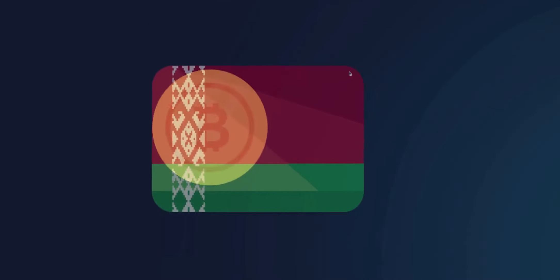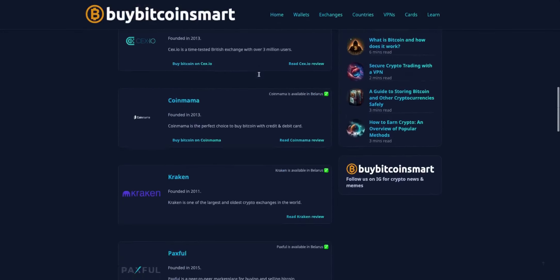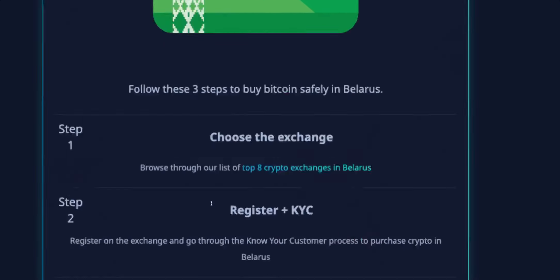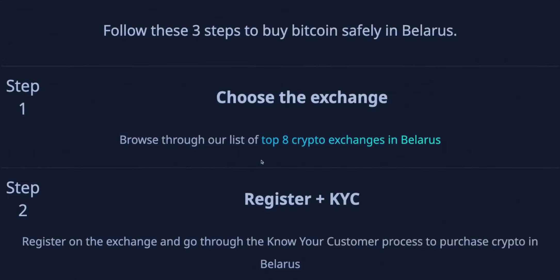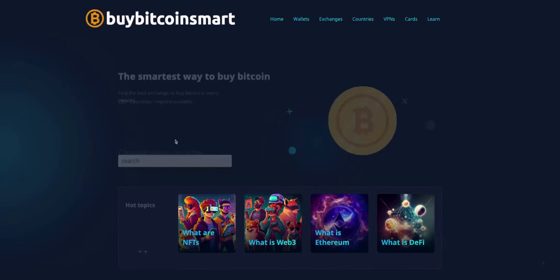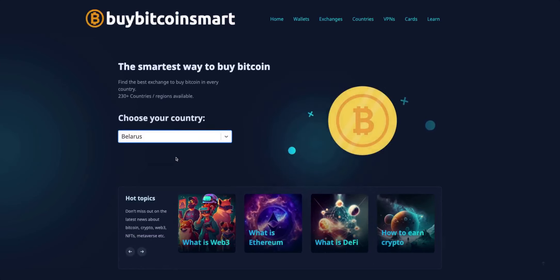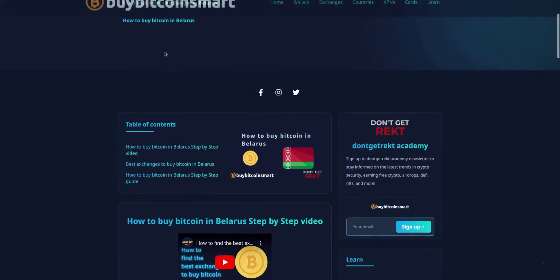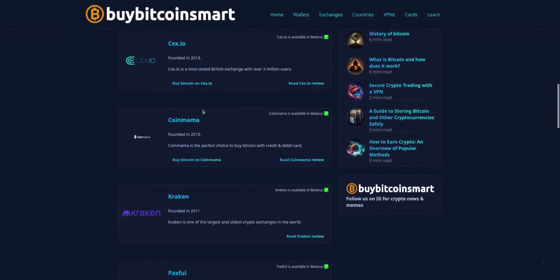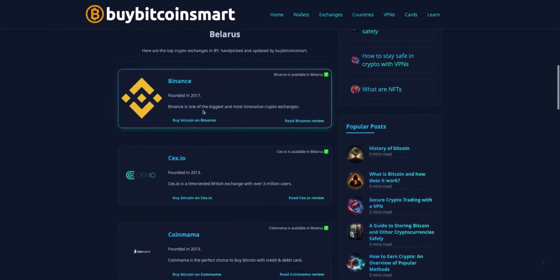Today I'll show you how to buy Bitcoin in Belarus. Step one: choose the exchange. To begin, go to buybitcoinsmart.com or click the link below. Type in Belarus and you'll see a list of all the best exchanges to buy Bitcoin in Belarus. Choose an exchange that suits your needs.